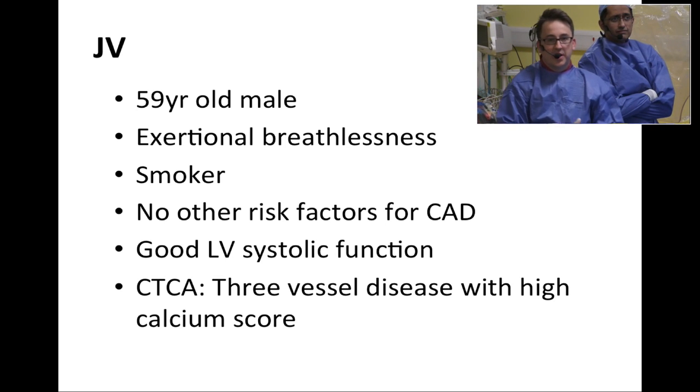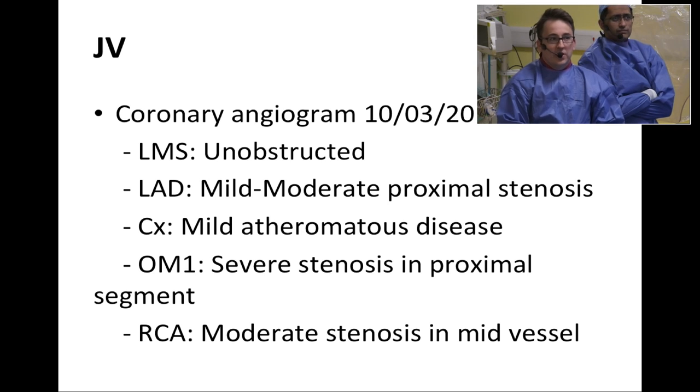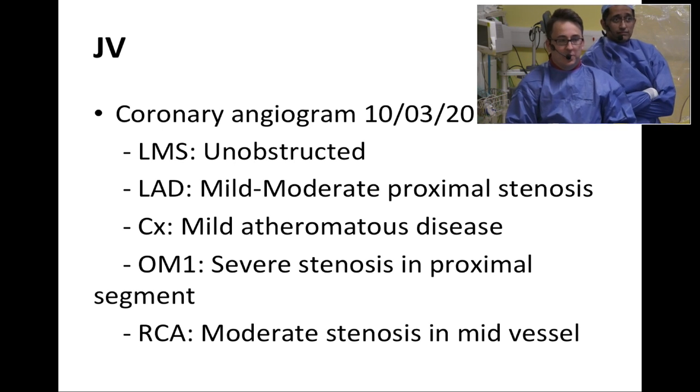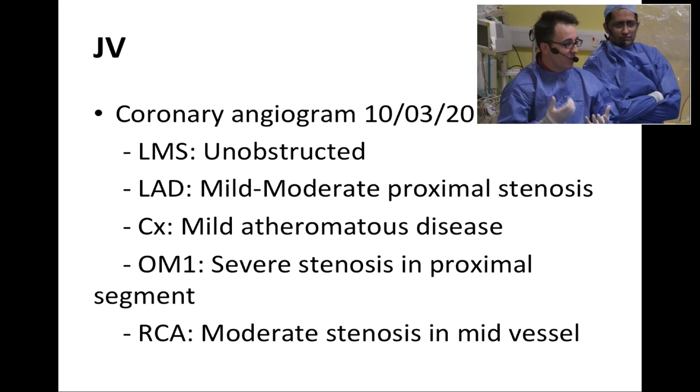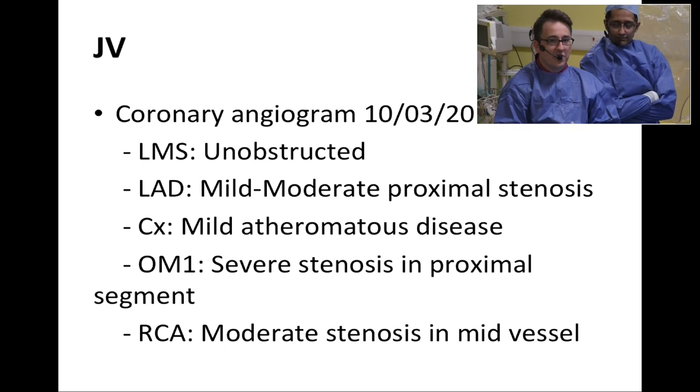It's a 59-year-old male gentleman who has agreed to come in for filming today. He's obviously got extensive coronary disease and has symptoms of exertional breathlessness. He's a smoker with no other risk factors for coronary artery disease. An echo showed good left ventricular systolic function. He's had a CT calcium score which showed three-vessel disease with a high calcium score. He had a coronary angiogram a few weeks ago which confirmed diffuse disease, but he's a very interesting patient because when you look at the angiogram, you're left with more questions than answers — you can see disease but really wonder if it's significant.